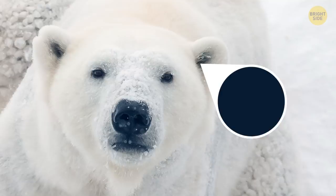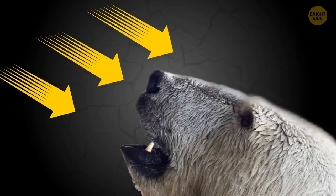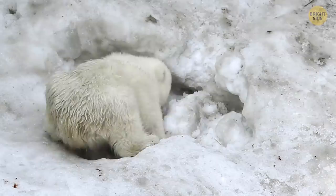Polar bears have completely black skin underneath their white fur. Actually, even their fur isn't really white — the hair on their coats is hollow and almost transparent, which makes them completely invisible in the snow. But their black skin absorbs the heat from the sunshine. The trouble is, they need to keep their fur clean all the time; otherwise, it doesn't keep them warm.